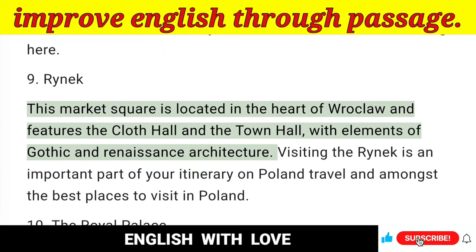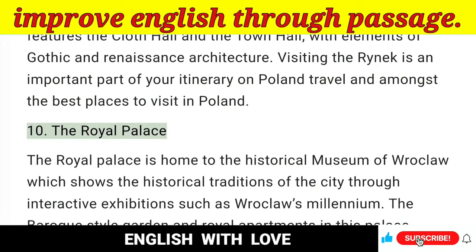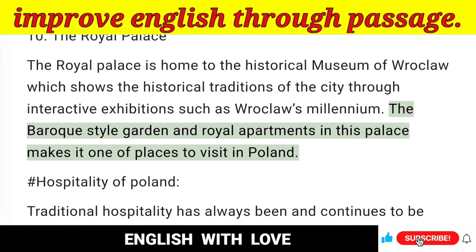9. Rynek — This market square is located in the heart of Wroclaw and features the Cloth Hall and the Town Hall, with elements of Gothic and Renaissance architecture. Visiting the Rynek is an important part of your itinerary on Poland travel and among the best places to visit in Poland. 10. The Royal Palace — The Royal Palace is home to the Historical Museum of Wroclaw which shows the historical traditions of the city through interactive exhibitions such as Wroclaw's Millennium. The Baroque-style garden and royal apartments in this palace make it one of the places to visit in Poland.